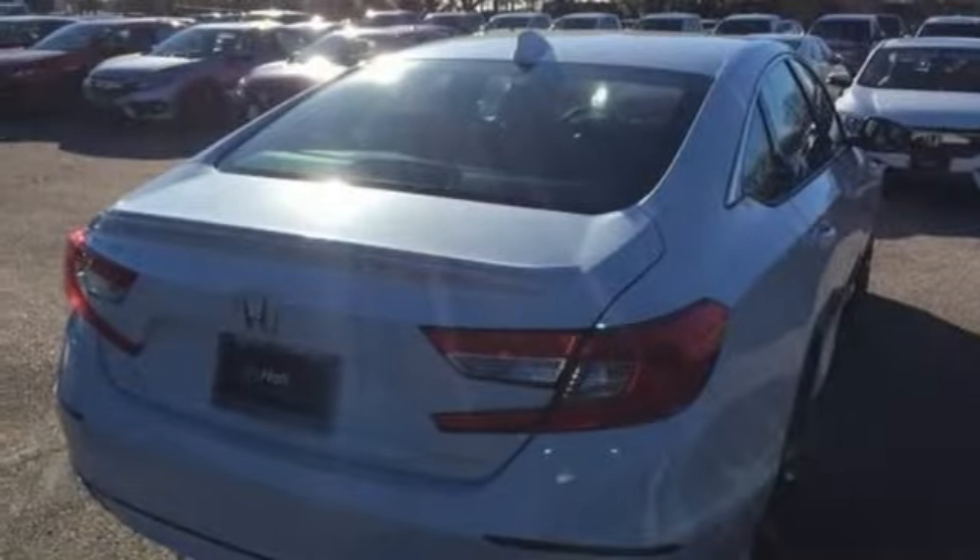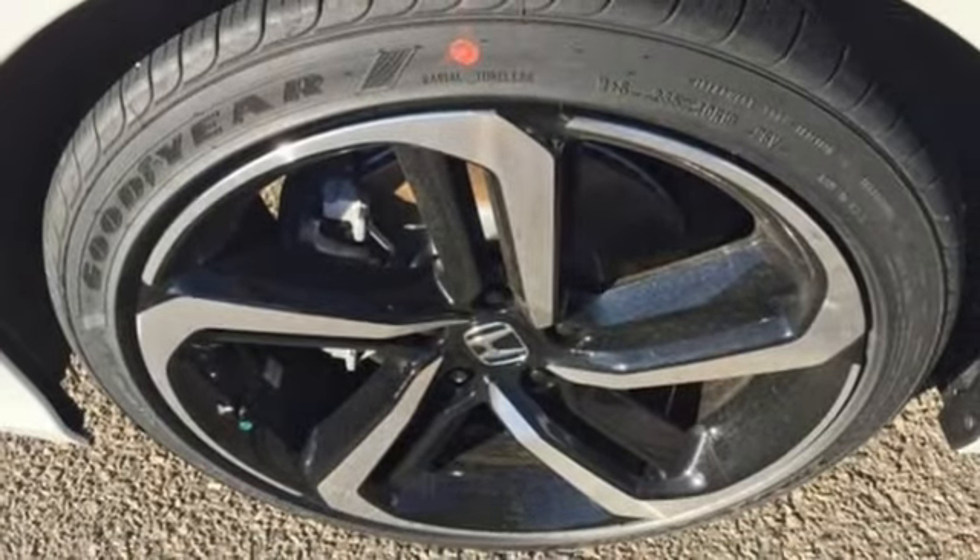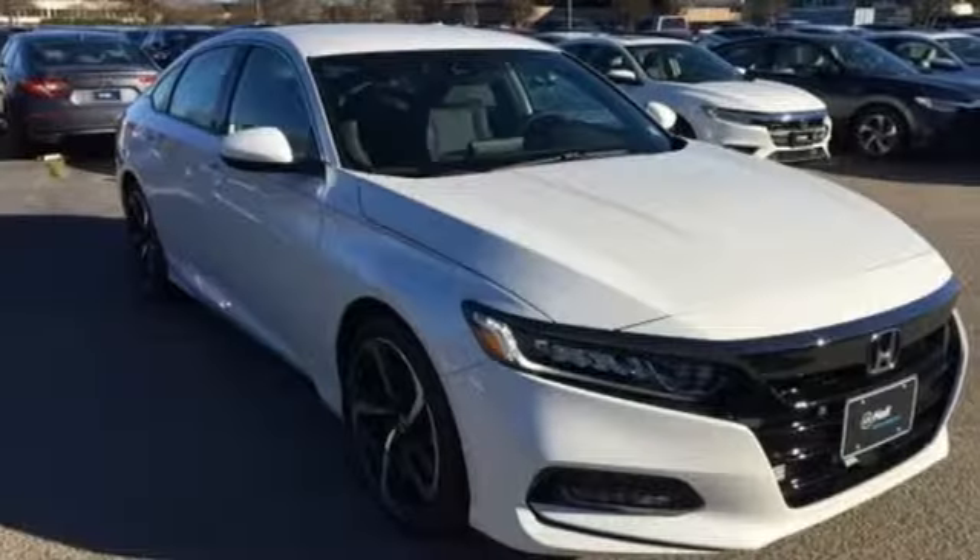Under the hood, you'll find an intercooled turbo inline four-cylinder engine, aluminum wheels, gas pressurized shocks, and a continuously variable automatic transmission.